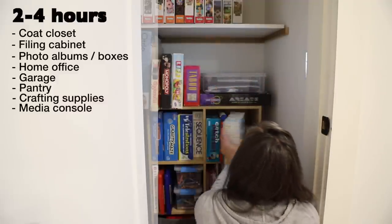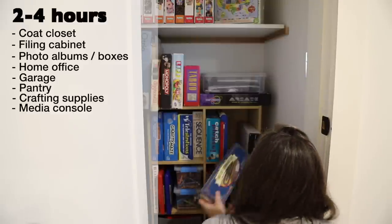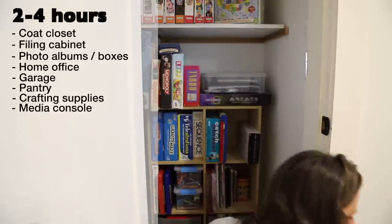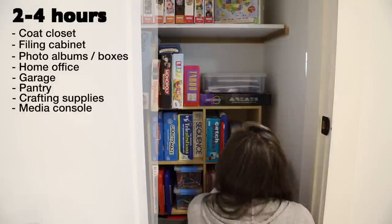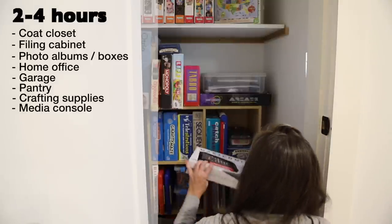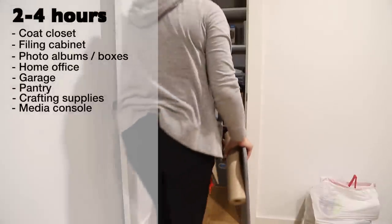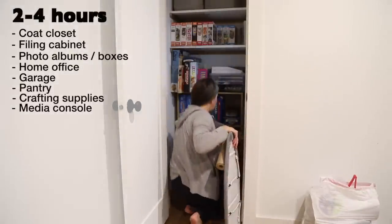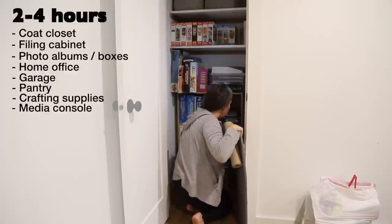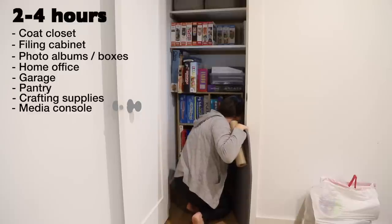Media console — I'm putting this on the longer time frame list because there's such a wide variety of items that may be stored in this location: movie DVDs, music CDs, game consoles, cords, remotes, and so much more. It may help to break the process down into categories. With various streaming services available now such as Netflix, Hulu, and Pandora, many of us don't access these physical media items as much as we used to — consider that a prime opportunity to set some of these things free.